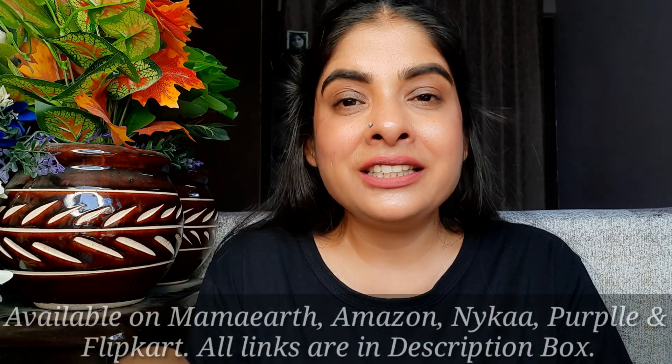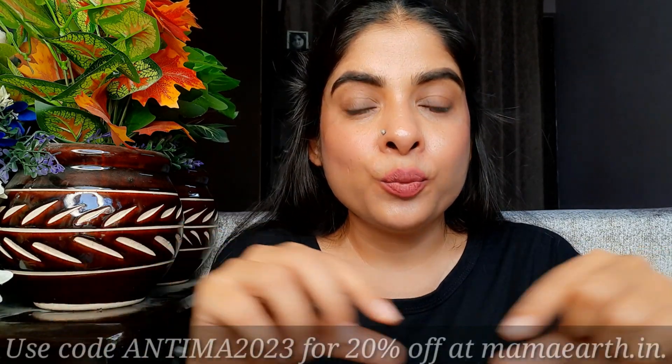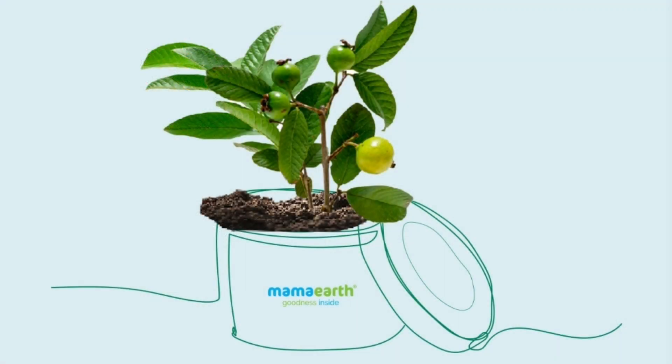If you want to try any of these, I will put all the links in the description box. You can purchase from Amazon, Nykaa, Flipkart, Purplle, or directly from Mama Earth's website. If you purchase from Mama Earth's website, I'll put my coupon code so you can get an additional discount. Whenever you purchase from Mama Earth's website, a tree will be planted on your behalf, as Mama Earth's goal involves sustainability. Mama Earth also has an app — if you install it, you'll be updated with sales and offers and get very good deals.